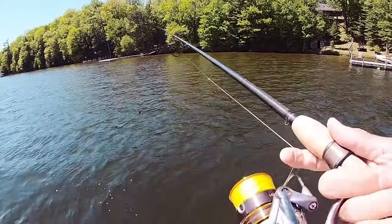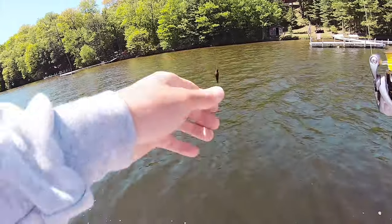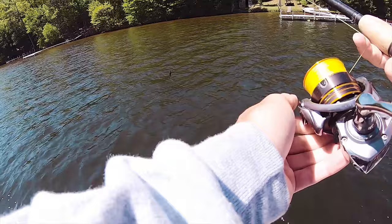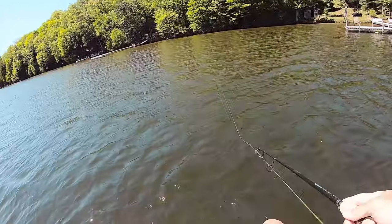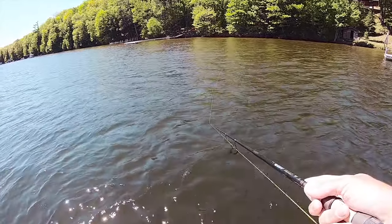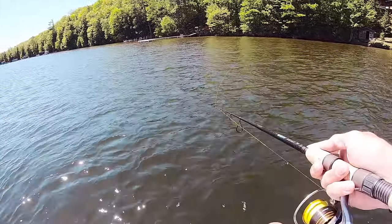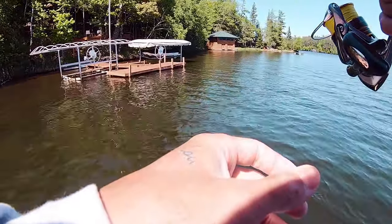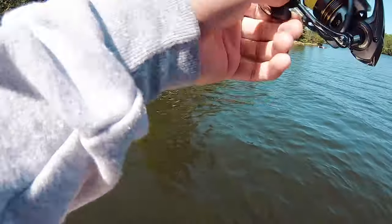Alright guys, first cast. I ordered these hair jigs in the mail the other day - this is an eighth ounce, I think Andy's Custom Lures Bass or something like that. The tactic on this is you honestly just want to slow reel it, keep it right off the bottom, and the bite on this is gonna be super super light. Oh, there it is!